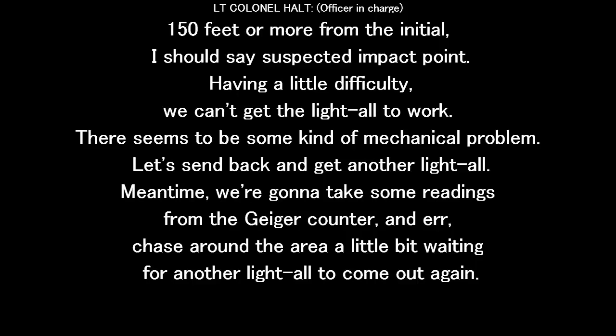150 feet or more from the initial suspected impact point. Having a little difficulty — we can't get the light to work. It seems to be some kind of mechanical problem.